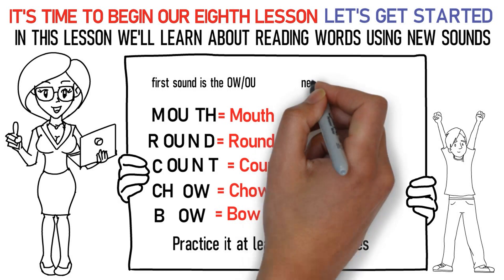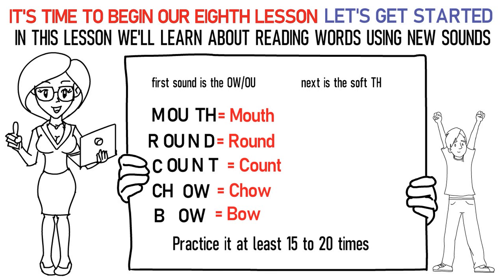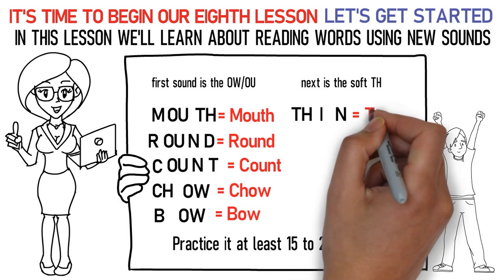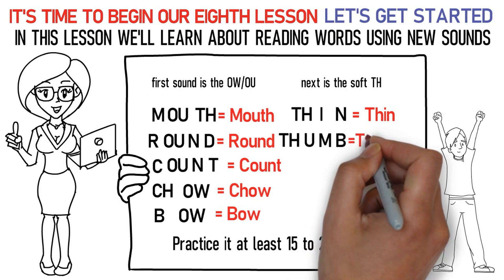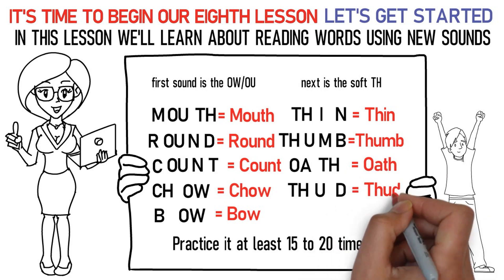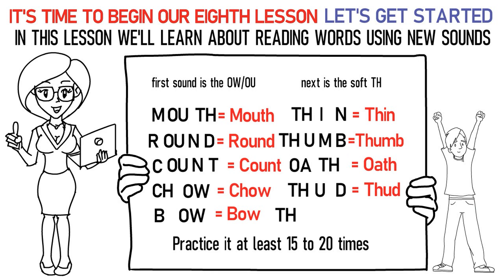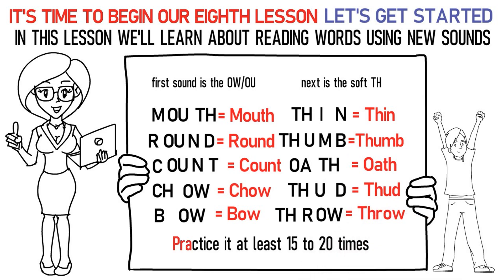Next is the soft TH sound. Here's how you pronounce them: TH-I-N stands for thin. TH-U-MB stands for thumb. O-A-TH is oath. TH-U-D is thud. TH-R-OW is throw. In this way, practice it at least 15 to 20 times again.